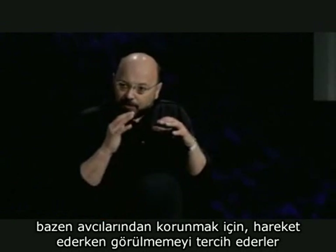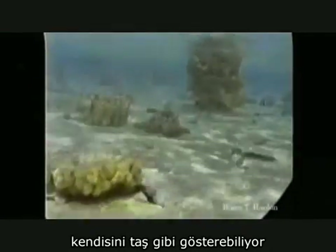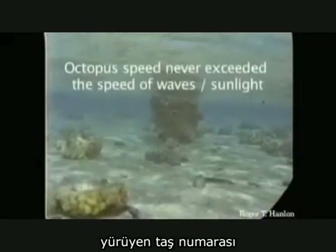Here's an octopus. Sometimes they don't want to be seen when they move because predators can see them. And here, this guy can actually make himself look like a rock. Looking at his environment, he can actually slide across the bottom using the waves and the shadows so he can't be seen. His motion blends right into the background — the moving rock trick.